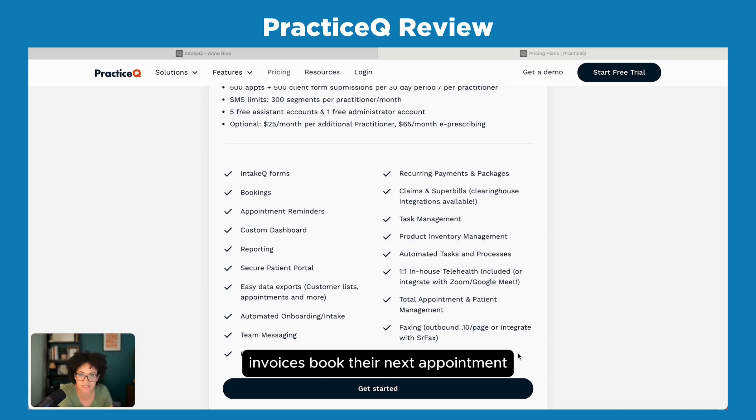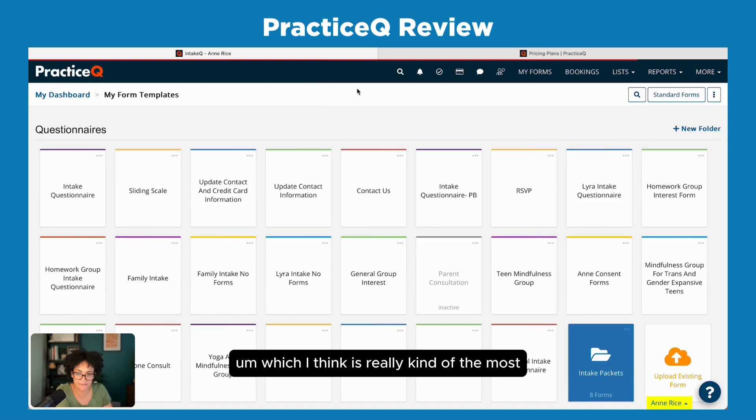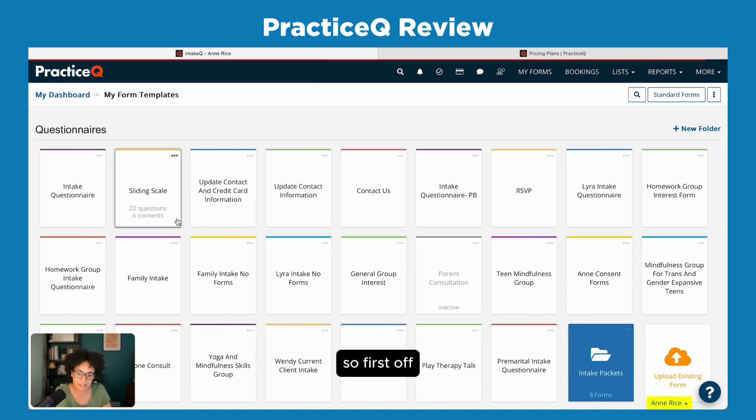Clients can sign into the portal to see superbills, invoices, and book their next appointment. I have automatic online booking so they can log in, see clinicians, see our services, and book an appointment. You can control all of that at a very granular level — for example, one clinician can be bookable for new clients while another is only bookable for returning clients. I'm going to walk through the forms and intake questionnaires, which I think are one of the most powerful things about it.